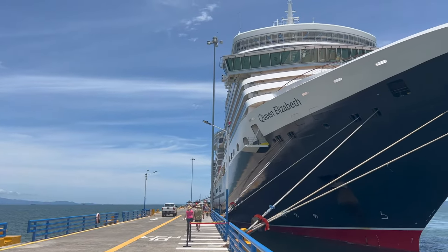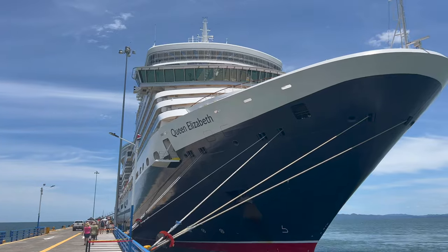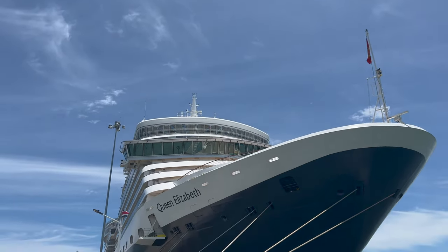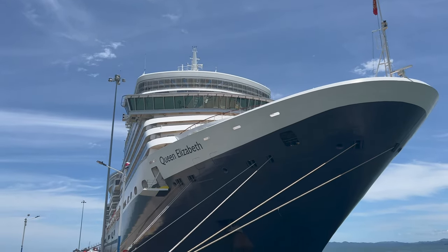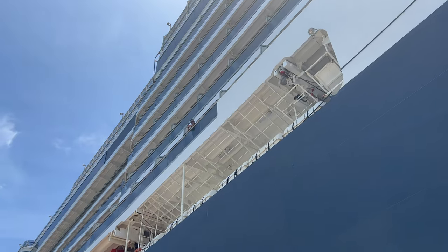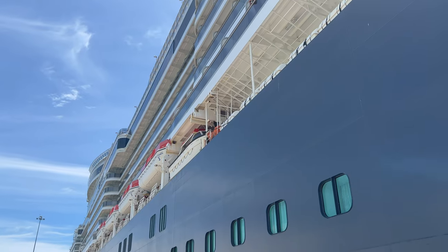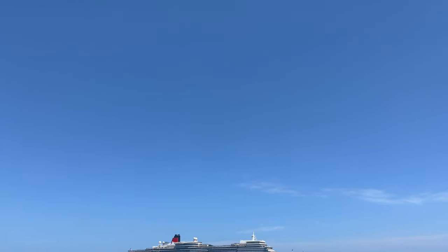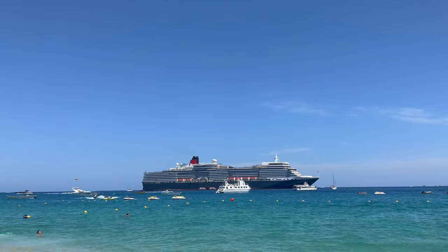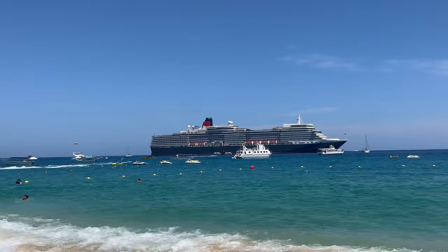Welcome to my full ship tour of Cunard's Queen Elizabeth. This absolutely beautiful cruise ship joined the Cunard fleet back in 2010 and was named by none other than the late Her Majesty the Queen. This cruise ship is a mid-sized cruise ship, 964 feet long, and boasts a capacity of 2,081 guests and 911 crew. In this video I'm going to show you every single venue on board this stunning cruise ship. So without further ado, let's climb aboard.